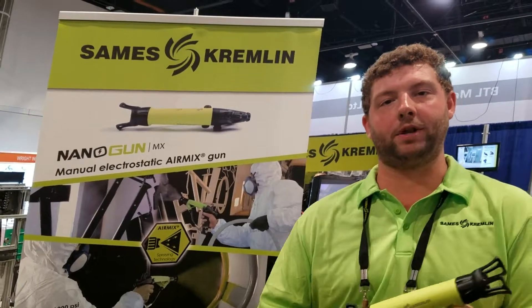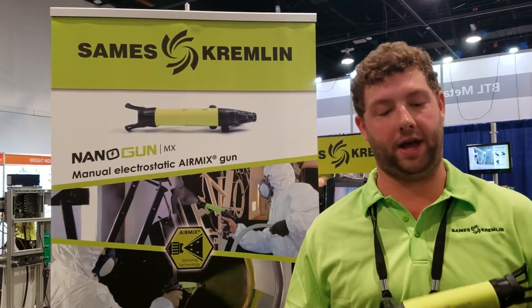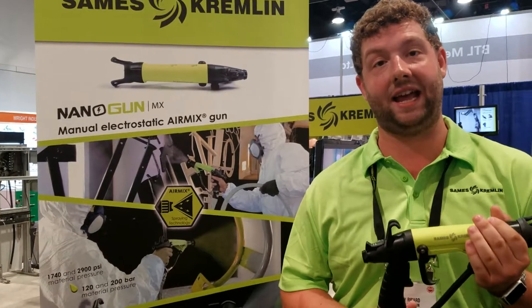My name is Mickey Ricard. I'm a regional manager with Sames Kremlin here in the United States. This week we're at AWFS in Las Vegas, and we wanted to showcase one of our new products. This is the NanoGun MX — our new electrostatic air mix manual applicator.